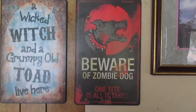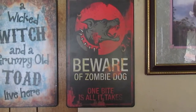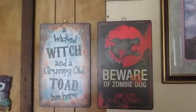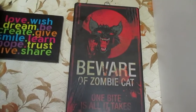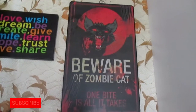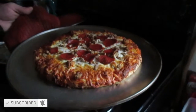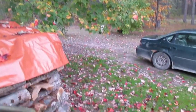Yesterday we were at the Alpina Walmart and I found this sign: 'Beware of zombie dog - one bite is all it takes.' I just put it next to this sign in the living room - it goes along with this sign which I have in the kitchen. I didn't even know there was another version; I thought cats were it, I didn't know there was a dog version. Pretty cool! Dinner tonight is pizza, straight out of the oven - yum.